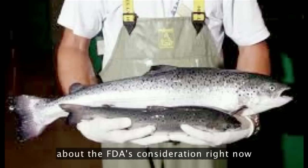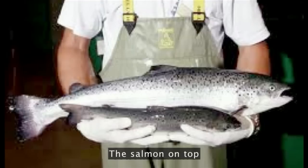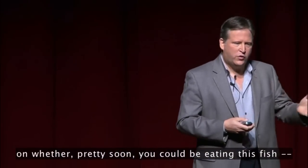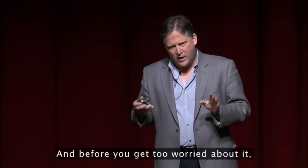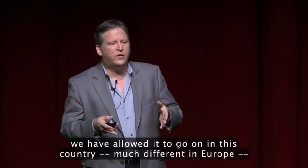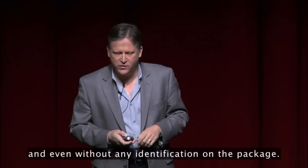Some of you may have read about the FDA's consideration right now of genetically engineered salmon. The salmon on top is a genetically engineered Chinook salmon using a gene from the salmon and from one other fish that we eat, to make it grow much faster using a lot less feed. Right now the FDA is trying to make a final decision on whether pretty soon you could be eating this fish — it'll be sold in the stores. And before you get too worried about it, here in the United States, the majority of food you buy in the supermarket already has genetically modified components to it. So even as we worry about it, we have allowed it to go on in this country — much different in Europe — without any regulation and even without any identification on the package.